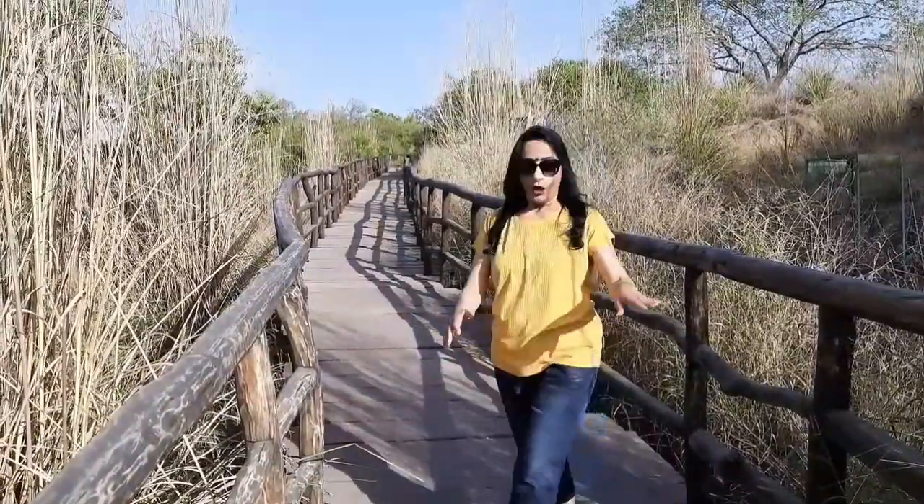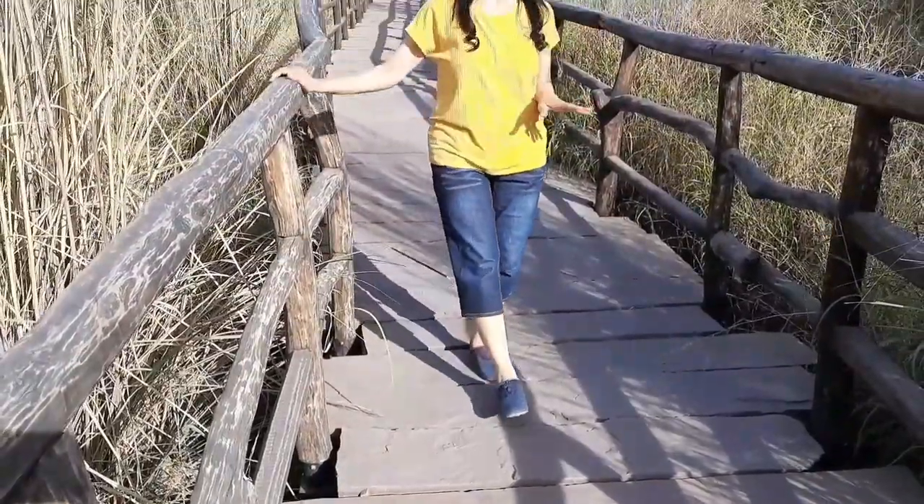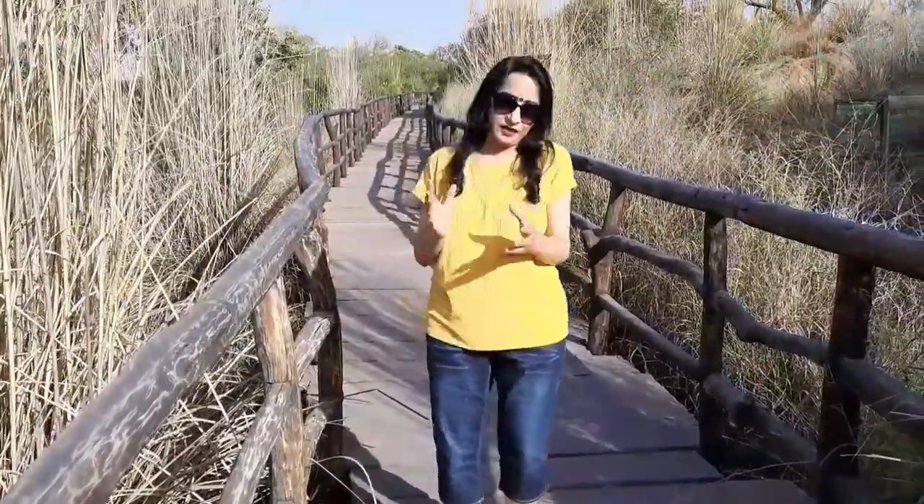As you enter the desert park, you will get this whole path. The path is made from stone, and with the wooden railing you see, it gives you a whole desert feeling.